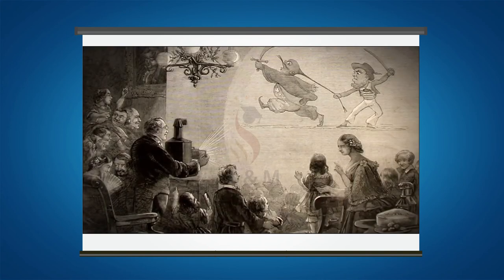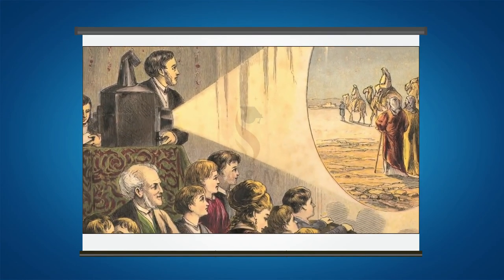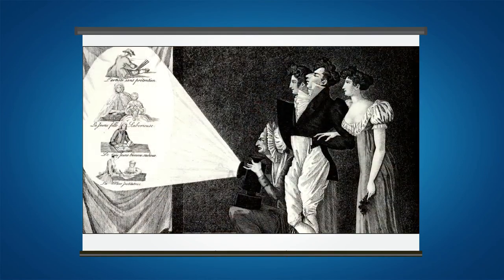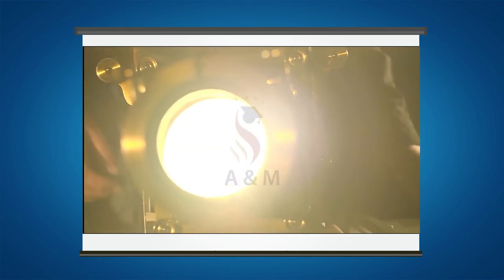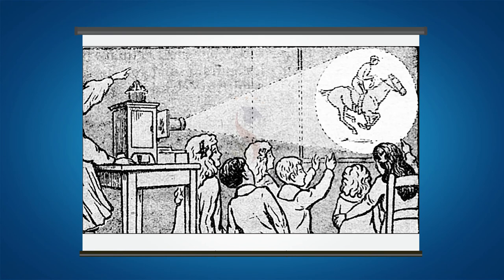Before there was streaming, the Victorians had magic lanterns. What is a magic lantern? The magic lantern, also known by its Latin name Lanterna Magica, is an early type of image projector that used pictures, paintings, prints or photographs on transparent plates, one or more lenses and a light source. It was mostly developed in the 17th century and commonly used for entertainment purposes.